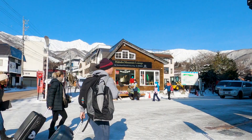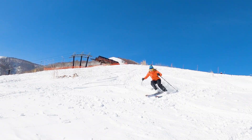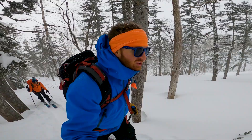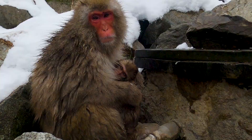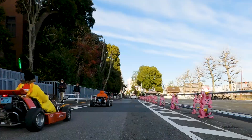We are here in Hakuba, Japan, also known as the Japanese Alps. We are here for a five-day ski trip. We're going to be hitting a number of different resorts, doing a day in the backcountry, and even going to check out the legendary Japanese snow monkeys while we're here.